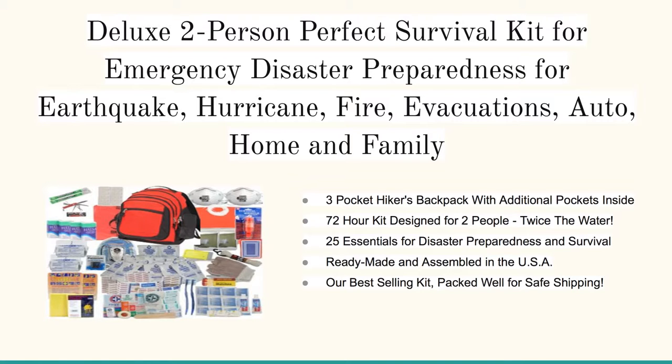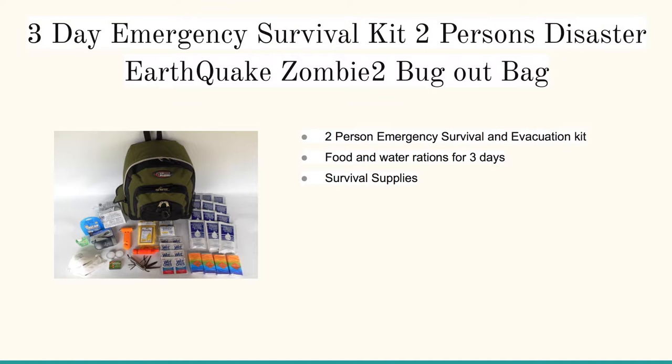First is the Deluxe Two-Person Perfect Survival Kit for Emergency Disaster Preparedness. We also cover the Three-Day Emergency Survival Kit for two people — it's called the Earthquake Zombie Tube Bug Out Bag. Don't worry, the zombie apocalypse isn't real, but in the event that things get real bad,